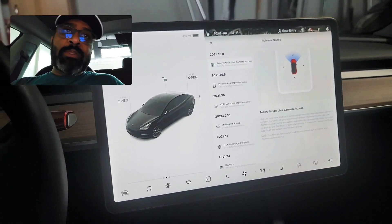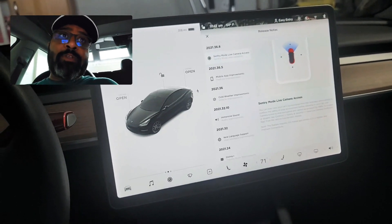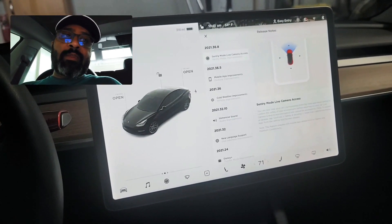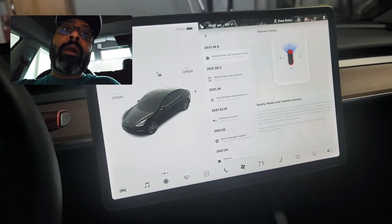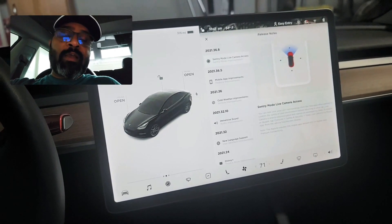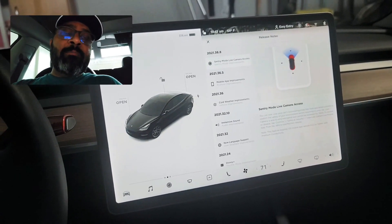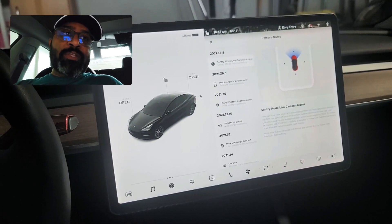If somebody is touching your car or nearby, you can actually see them. You can honk from the app — I'll show you the mobile app too. You can also speak, and that is next level: you speak and Tesla's exterior speaker will broadcast that sound outside.